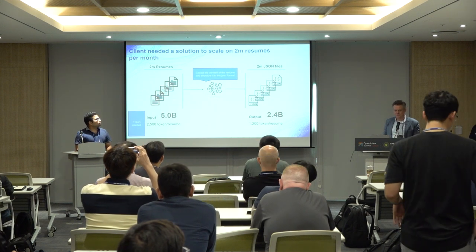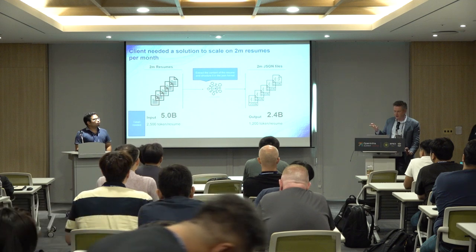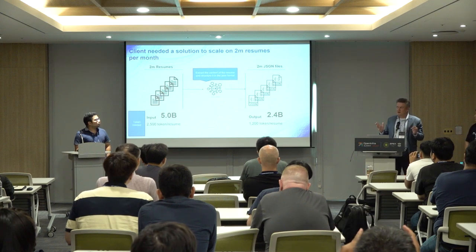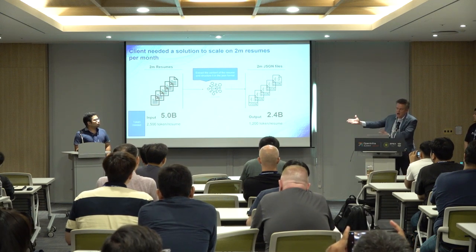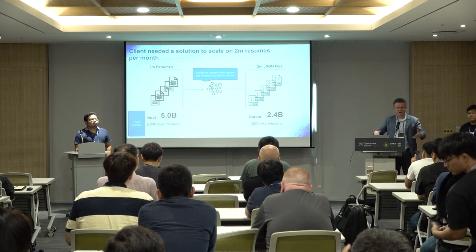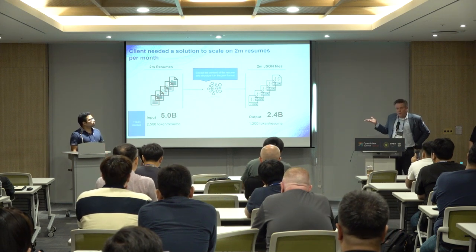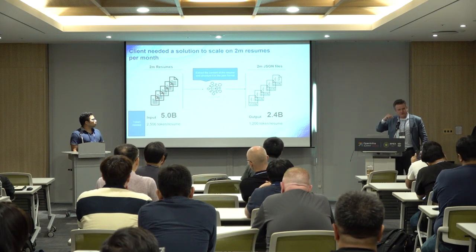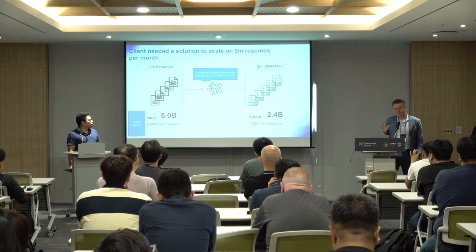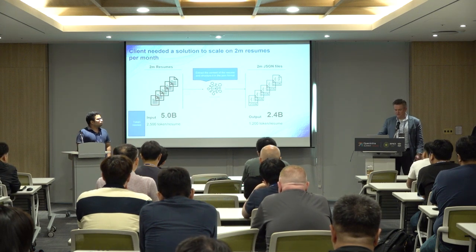To appreciate the scale: one resume is typically 2,500 tokens — about three printed pages — and the output JSON file is around 1,200 tokens. LLM cost is driven by tokens in and tokens out. With two million resumes, that's 5 billion input tokens and 2.4 billion output tokens. Not exactly OpenAI-scale numbers, but this created substantial cost.